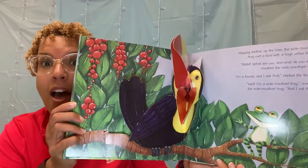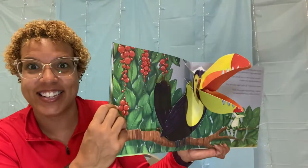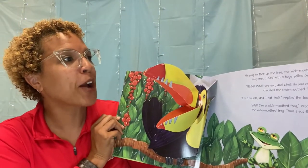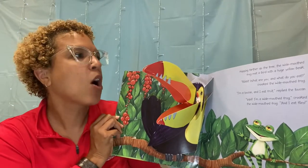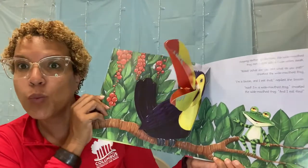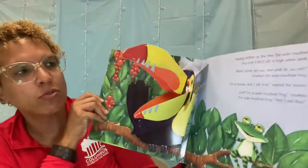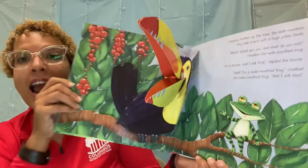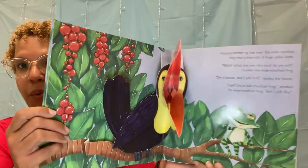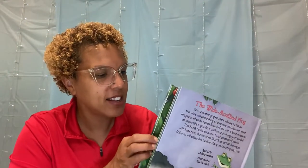Hopping farther up the tree, the wide-mouthed frog met a bird with a huge yellow beak. Ribbit, what are you and what do you eat? asked the wide-mouthed frog. I'm a toucan and I eat fruit, replied the toucan. Well, I'm a wide-mouthed frog, and I eat flies. Wow, look at that big beak on that bird. Let's see what's next.